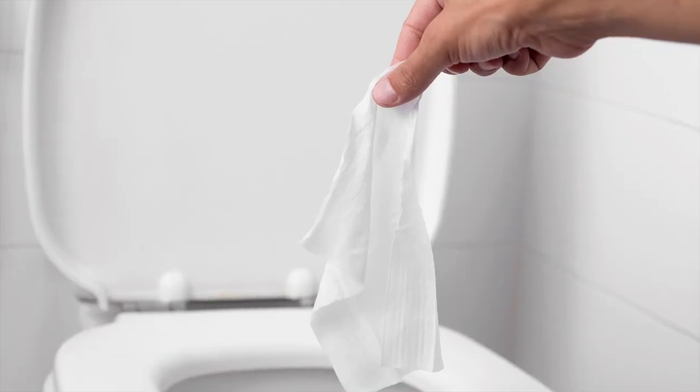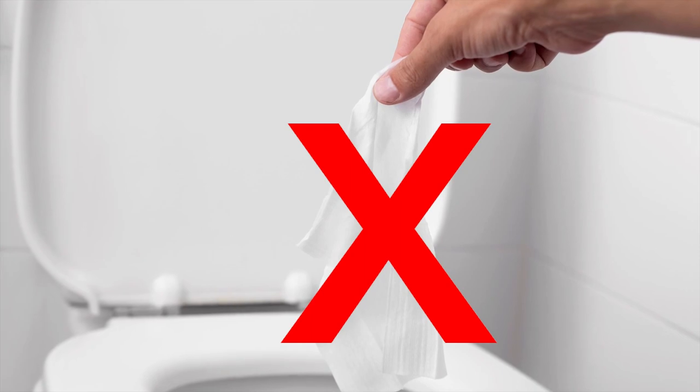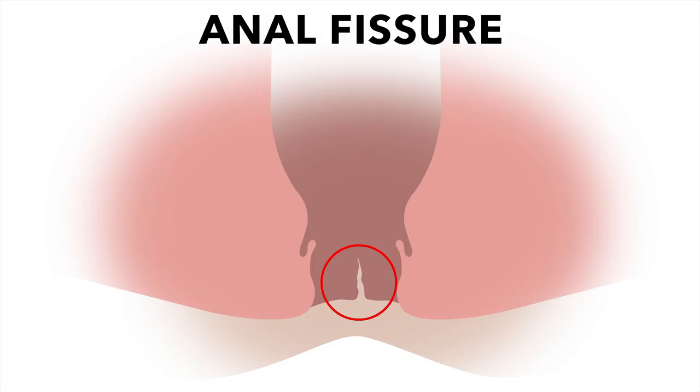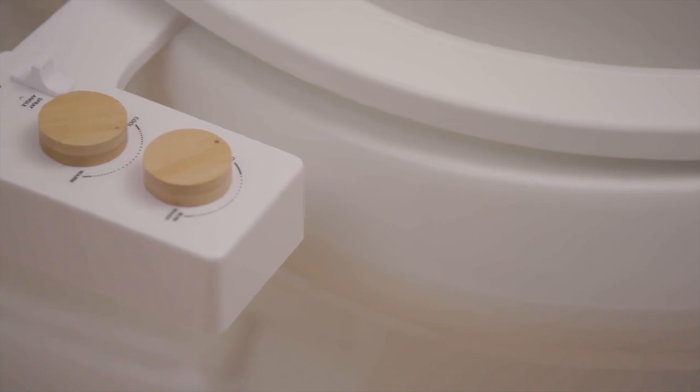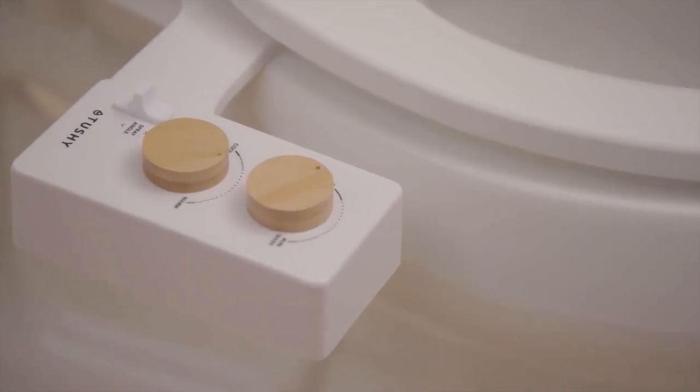And before you come back to me with butt wet wipes — don't. Wet wipes strip away the natural oils from behind, causing anal fissures and tears. With a Tushy bidet, toilet paper and wet wipes will not end up clogging the toilet, which costs you hundreds and even thousands of dollars of plumbing damages per year. We put a lot of thought and heart behind making the Tushy bidet perfect for you and your butt.